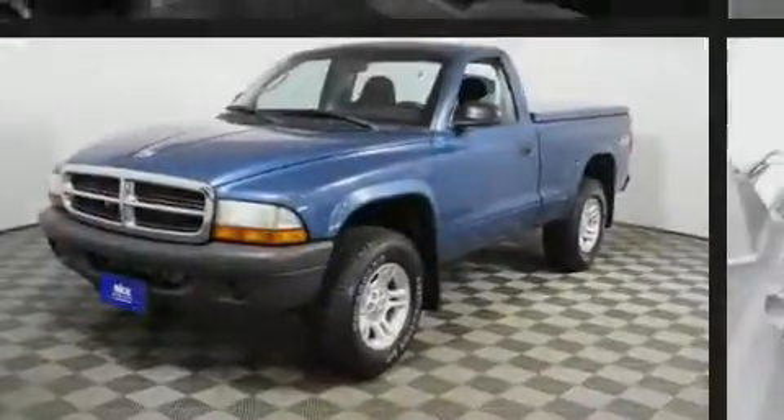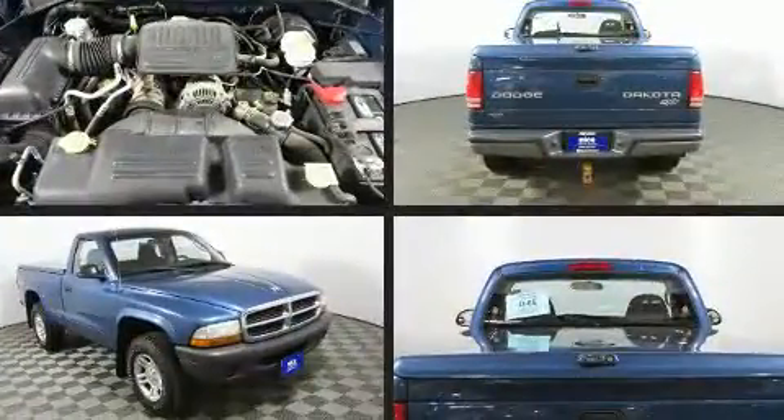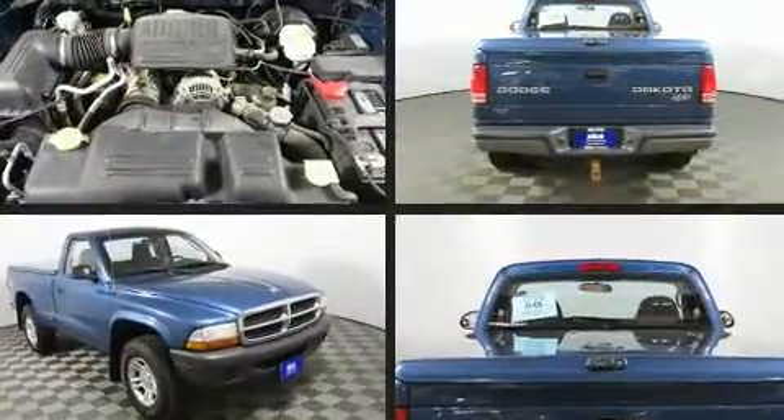Introducing the 2004 Dodge Dakota. Under the hood, you'll find a six-cylinder engine with more than 200 horsepower, providing a smooth and predictable driving experience.